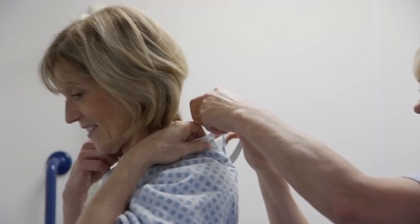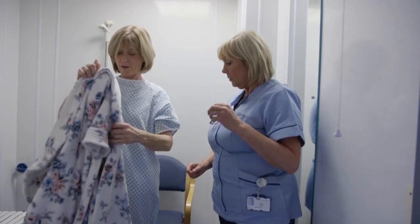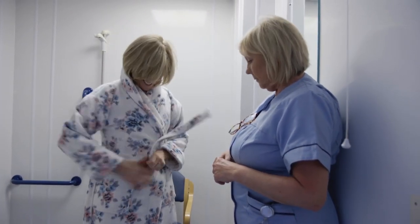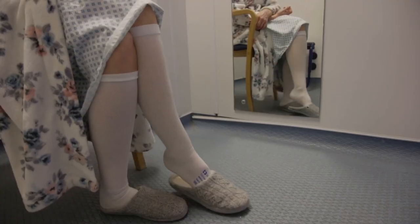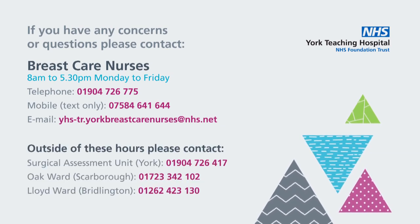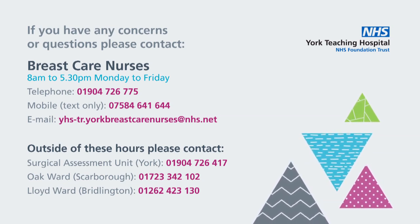The gown fastens at the back, and if you have difficulty tying this yourself, please ask one of the ward staff for some assistance. We would advise you to wear a warm dressing gown over your hospital gown, and can provide you with a blanket if you feel cold. It is important to keep warm before your operation, as it has been found that having a normal body temperature helps with wound healing and recovery.